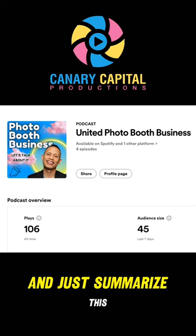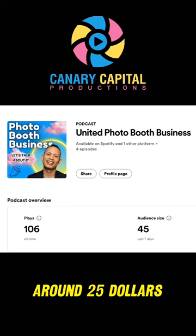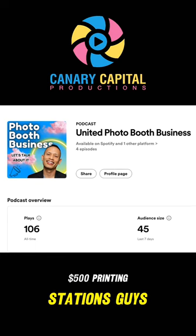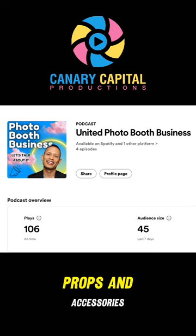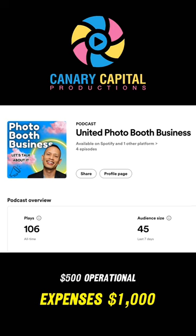Let's go ahead and summarize this really quick. For the photo booth shell, around $2,500. DSLR camera and lens, another $2,000. Photo booth software, $500. Printing stations, $800. Lighting equipment, $700. Marketing and running ads, $1,500. Props and accessories, $500. Operational expenses, $1,000.